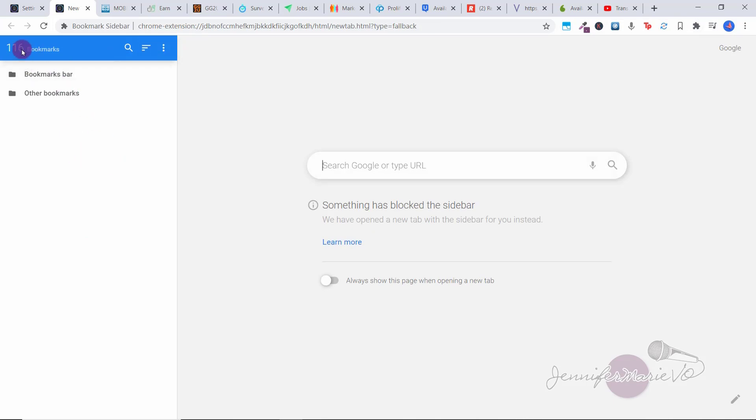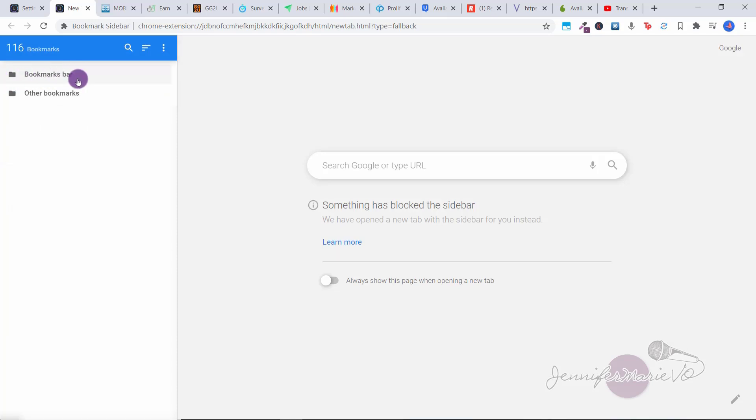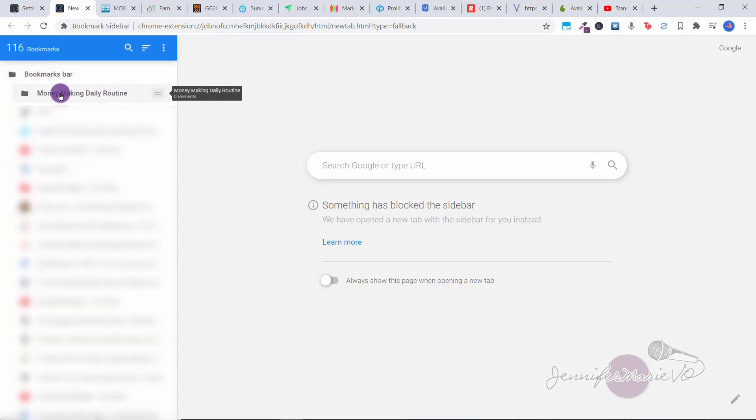Now click on the Extensions tab, go down to Bookmark Sidebar, and click the pin extension icon. That way when we click on it, it will bring up our bookmarks. I already have 116 different bookmarks, but what we want to do is create our own little bookmark folder just for all the jobs we're going to do. Right click on Bookmarks Bar and click on the plus icon, then Folders, and add a new folder. Give it a title — let's say 'Money Making Daily Routine' — then choose a position, like 'Add to start,' and save. Now when we open the bookmarks bar, we'll have the Money Making Daily Routine folder right there ready for us.